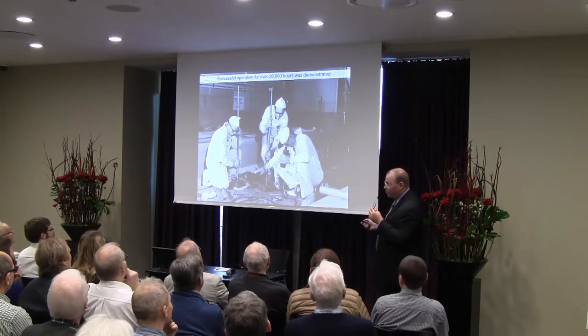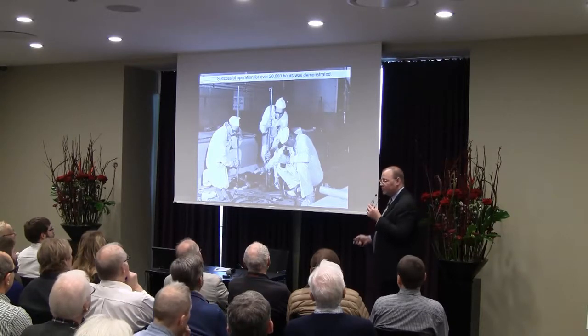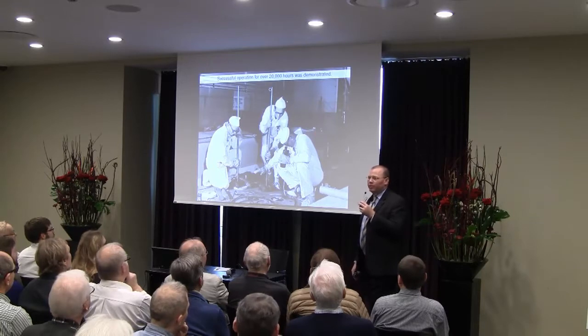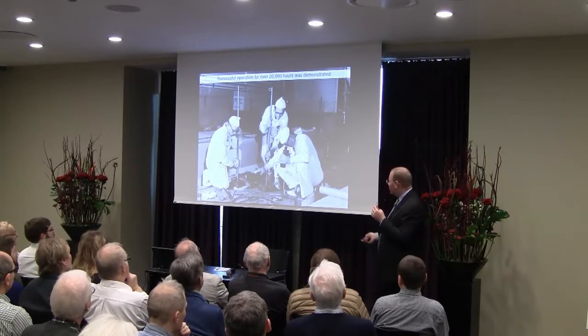Another really important accomplishment of the molten salt reactor team was that they were able to safely maintain the reactor for over 20,000 hours. Many people had told them, 'I'm sure you can build it, but you won't be able to maintain it — it will be too challenging.' And so they were very proud of their ability to do this.